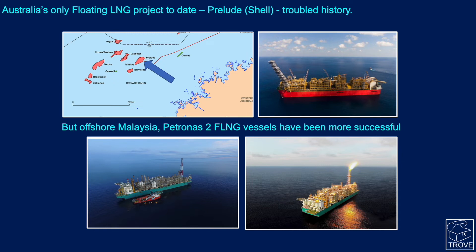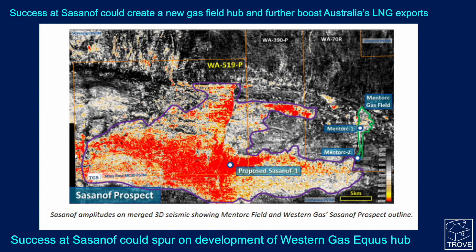Floating LNG has been considered, but to date the only floating LNG in Australia is Shell's Prelude, which has had a troubled history. Whereas up the road in Malaysia, Petronas has been more successful with their two floating LNG vessels, which are covered in our Trove global LNG database.